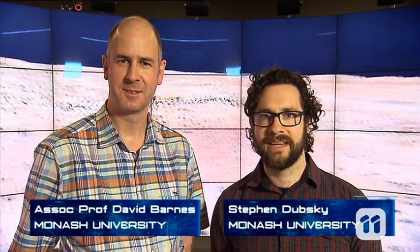Hi, I'm David. And I'm Steve. And this is The Cave Automated Virtual Environment, also known as The Cave 2.